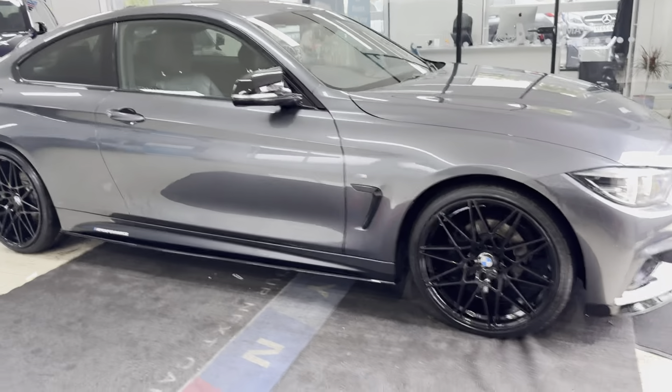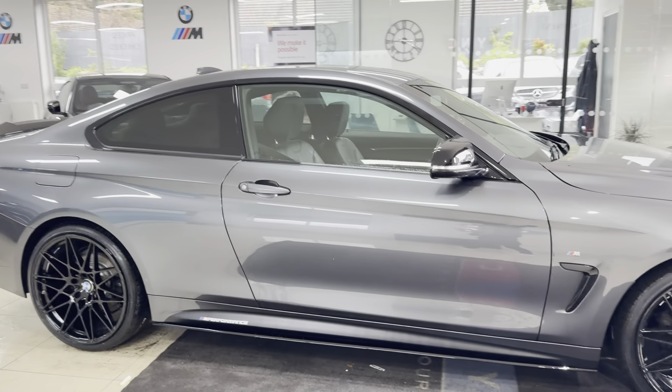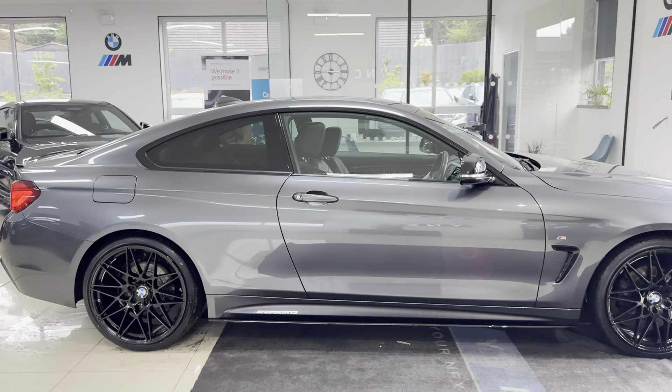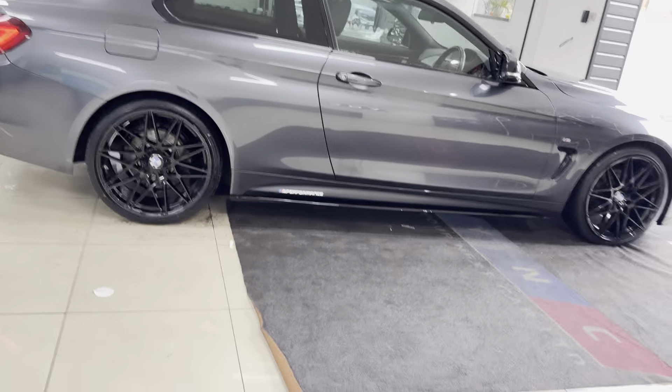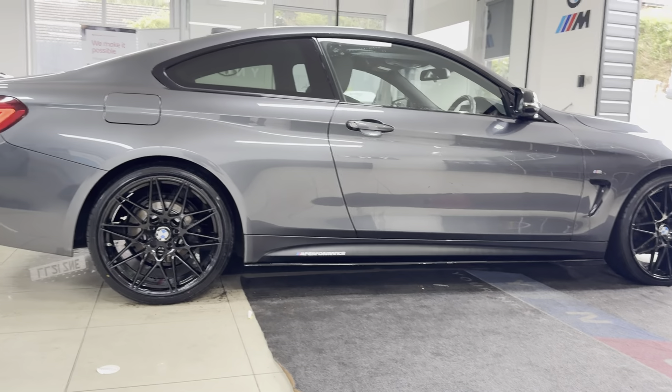Hi, welcome everyone to the walk-around video here at Yonexcar — the 420i M Sport two-door coupé. Presented in minimal grey, it benefits from the in-house enhancement kit alongside some nice options and features.